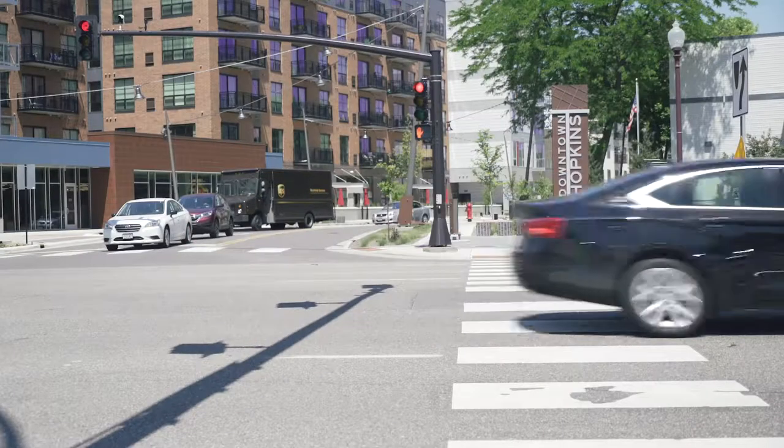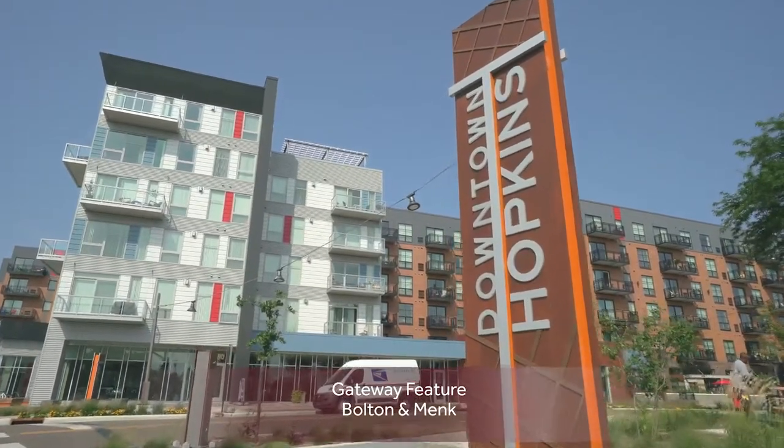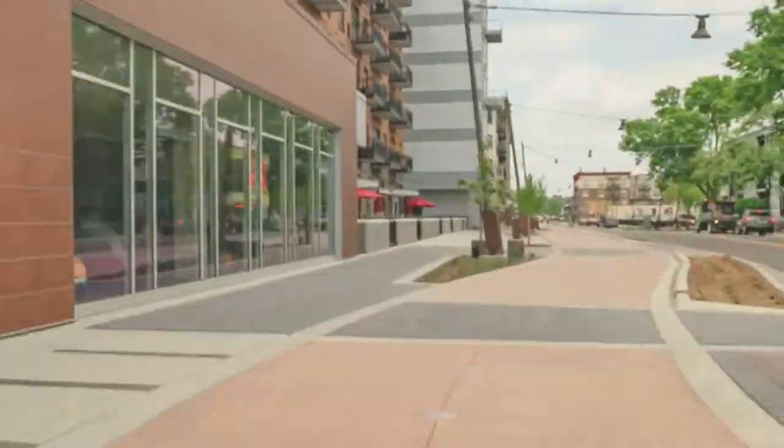We knew we wanted a feature at Excelsior Boulevard to really create a strong visual image. But then once you get to the monument, you see something else that drives your attention and wants to pull you through the corridor.